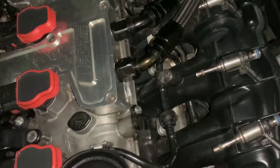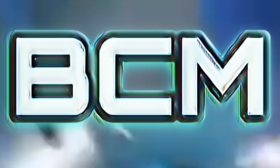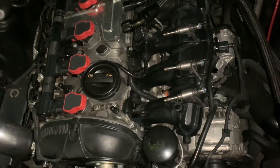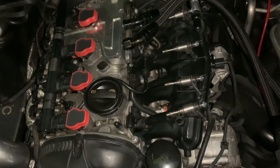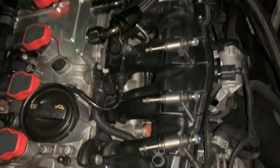Watch the video to the end and you'll be happy you did. What's going on, my YouTube family? It's your boy Bruce with Bruce Custom Motors. Welcome to another video. This video is going to be about Audi S3 injectors. As you can see, I have an extra set here as a backup.